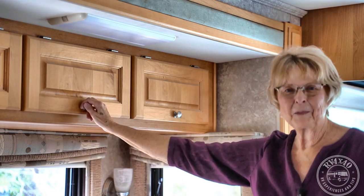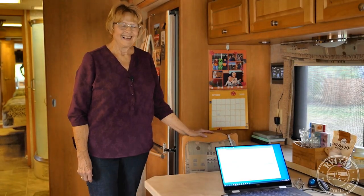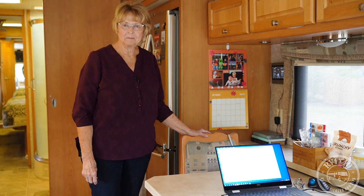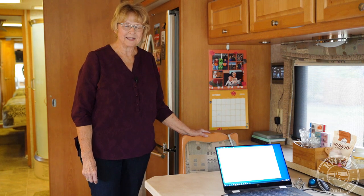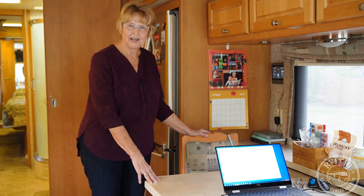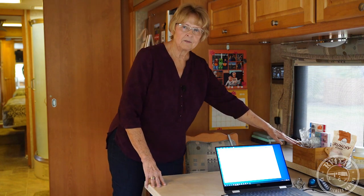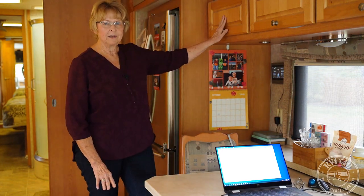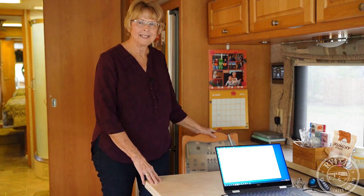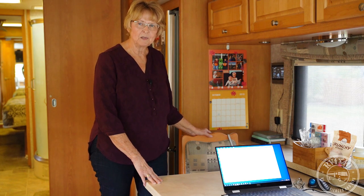Another upgrade was these two rocker swivel recliner chairs — what we were used to in our sticks-and-bricks home. When traveling they're secured in the slide area; when stationary Jim pulls them out and they serve perfectly for comfort. Every nook and cranny is put to use — electronics, cupboards with road supplies, crackers, small appliances like the toaster. The dinette area works like in a regular home but is ready to be mobile too. The table extends for extra guests, items go into cupboards above, and chairs are secured with a bungee cord when traveling.